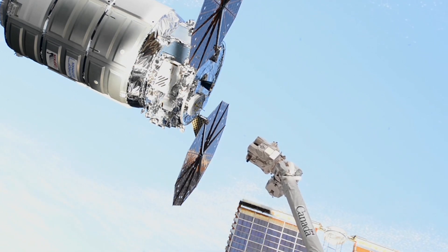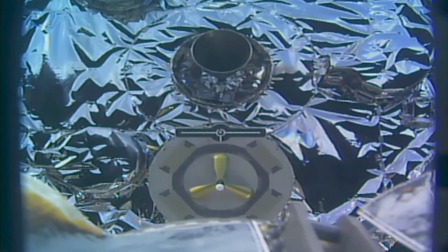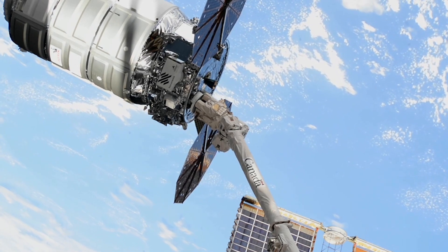This is also the first Cygnus mission to feature enhanced capabilities of the spacecraft that allow it to use its engines to perform a reboost of the station as a standard service for NASA. A reboost is used to adjust the station's orbit.